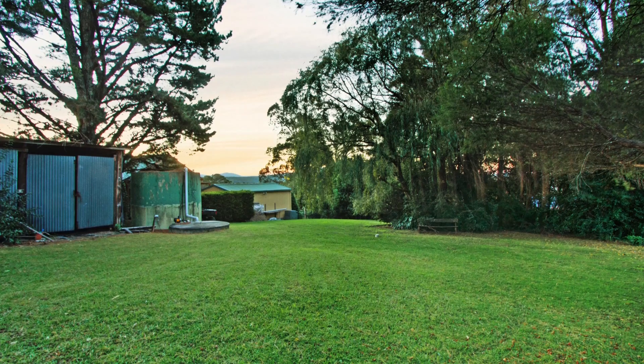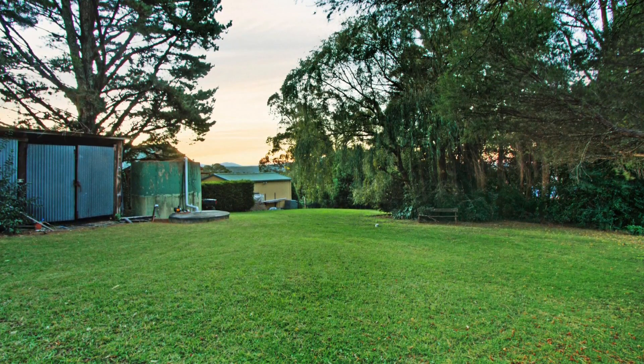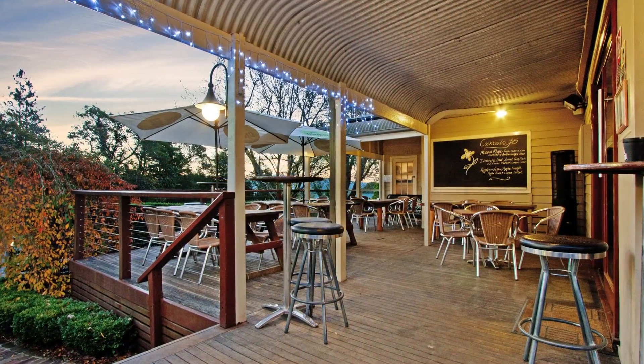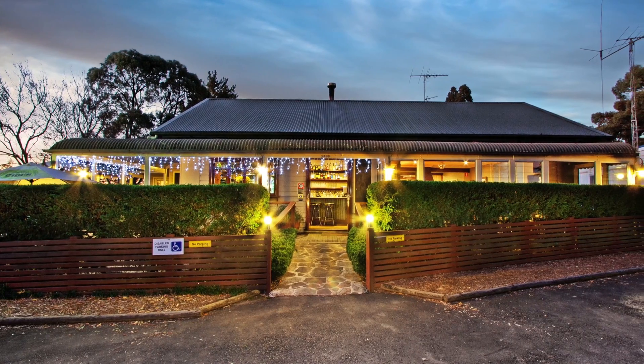Set on 3,000 square metres of private manicured gardens and located at the heart of the Bell's Line of Road, Apple Bar combines modern dining with eclectic, contemporary design. This business will suit those looking for the perfect lifestyle investment.